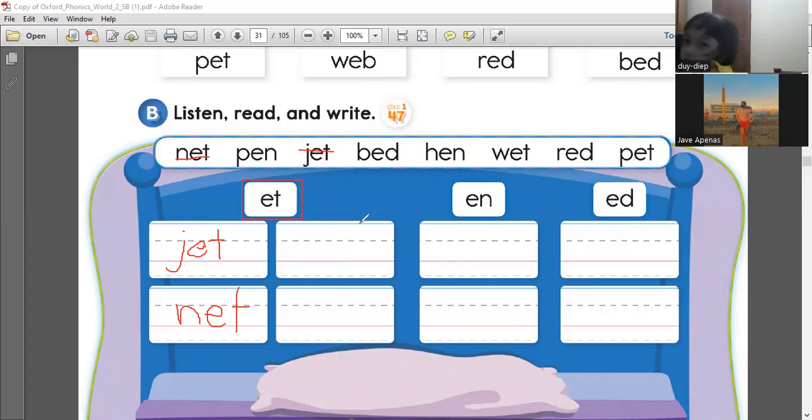What else can you find? Pet. This is how you write pet. P-E-T. Please write it down. Pet. Very good.